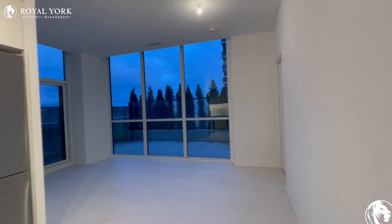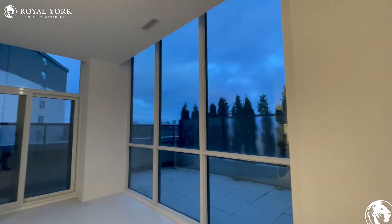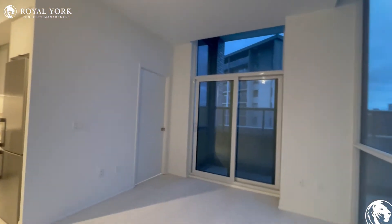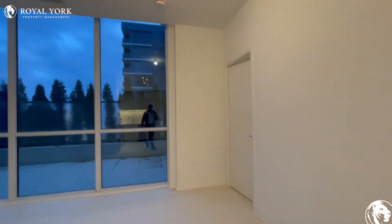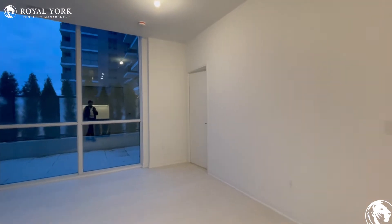As we focus our attention on to the living area, as you can see, it's very spacious. You have tons of natural light pouring in, 12-foot ceilings, and you can put a TV on the wall over here and put some couches around. You can also utilize this area as a dining area that can seat up to four or six.